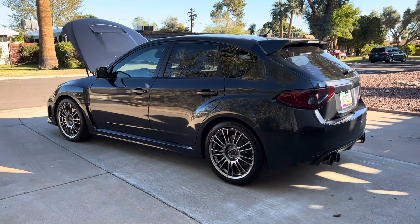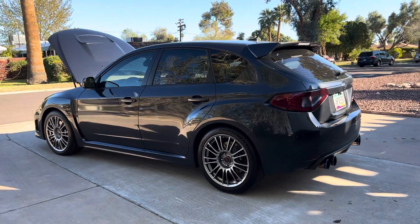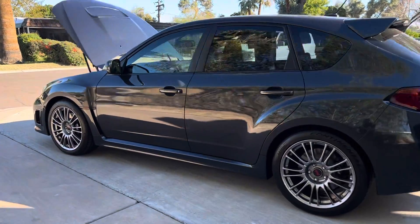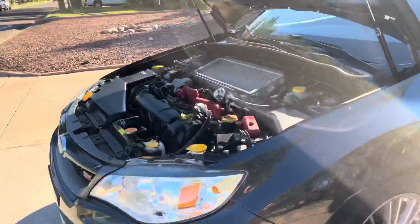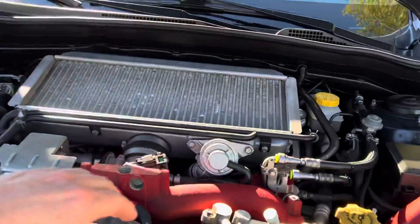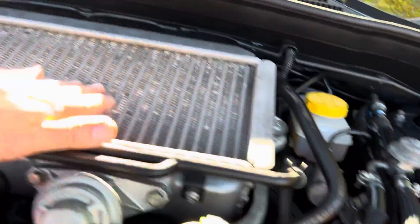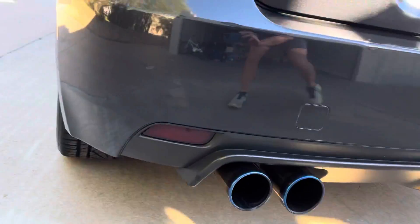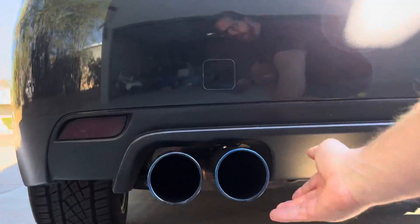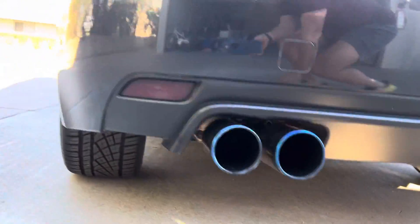Alright everybody, this is my 2014 Subaru STI hatchback. Very sad to let her go. I had to push her out into the driveway here to get a true cold start video. As you can see, very cold — I don't even know where to touch. All cold. Grab the exhaust and keep my fingers out of the shot. Perfectly cold.